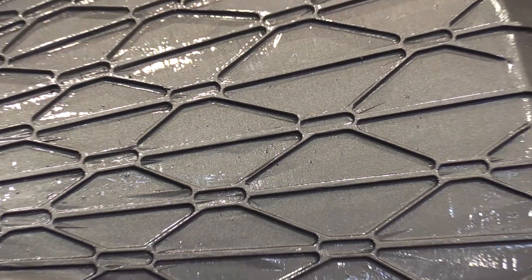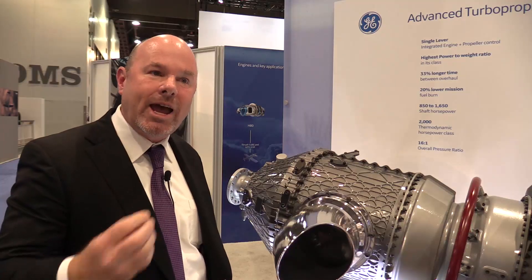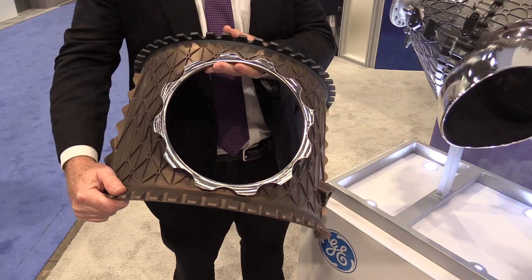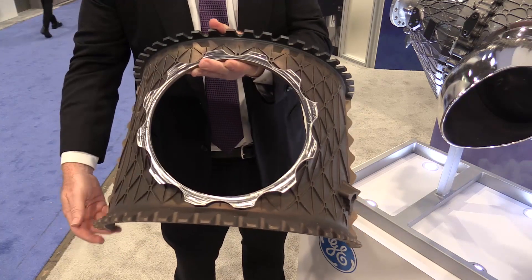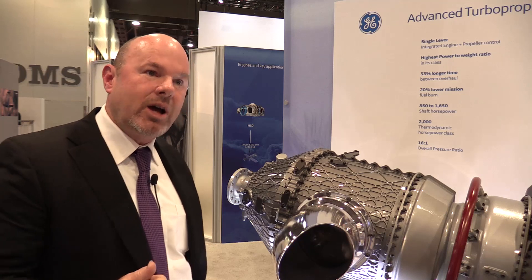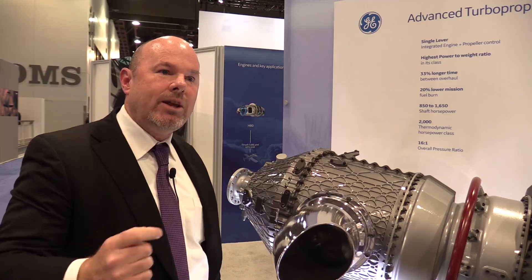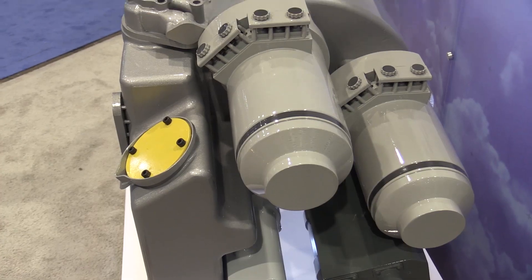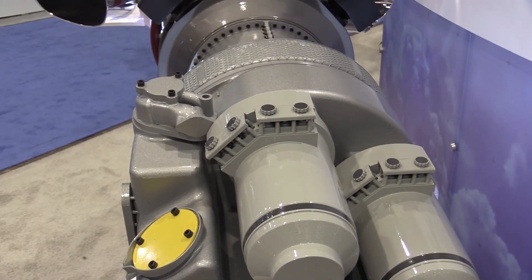What we found is that traditional manufacturing works for more standard parts, but additive is better for complex parts. This part — you can see some of the structural components, it's concave, it's complex — so it fits nicely with additive. Additive also helps us reduce our design cycle time. Normally when you make a change in the development cycle, this is software we download to the machine, not changing a lot of tooling in the design or manufacturing process.